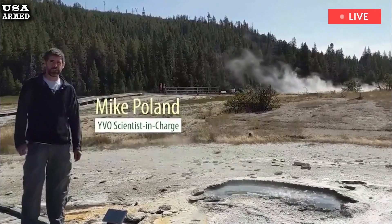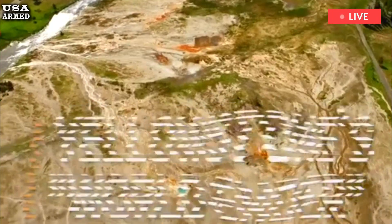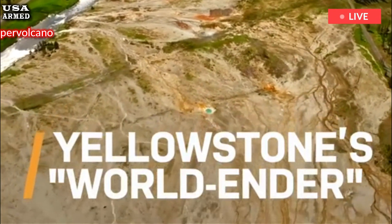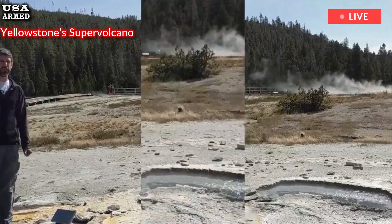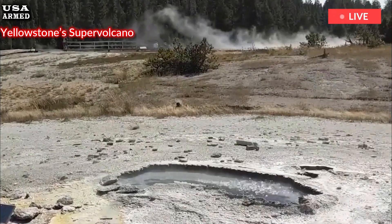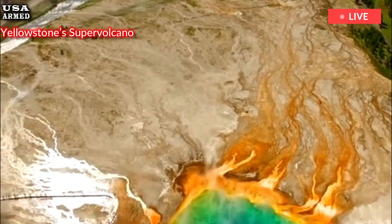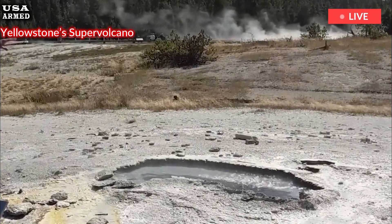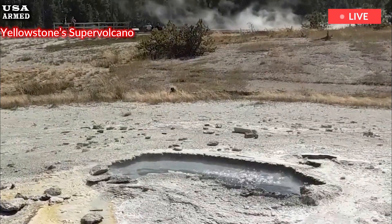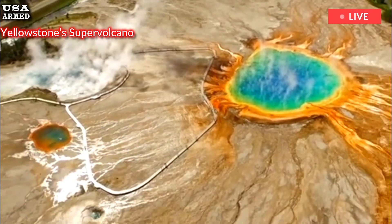Right now, the cavities in the sponge aren't full enough of magma to support an eruption. For that to happen, the system would need more magma to fill more cavities in the crustal sponge. Once the system reaches a significant portion of these cavities filled with magma, an eruption could occur. But we're not there yet, Bennington said. We're talking about geologic time scales — that's hundreds of thousands of years, and probably much longer.